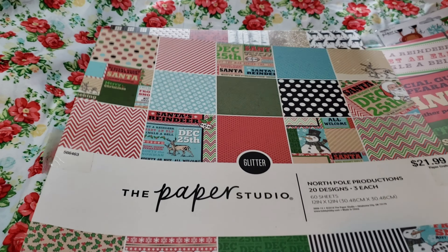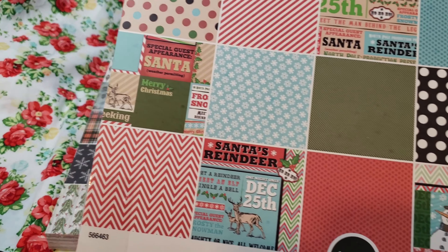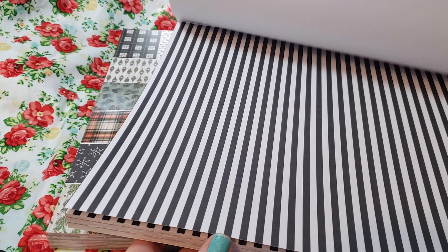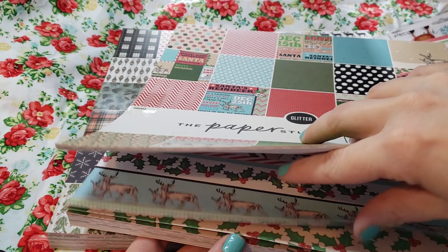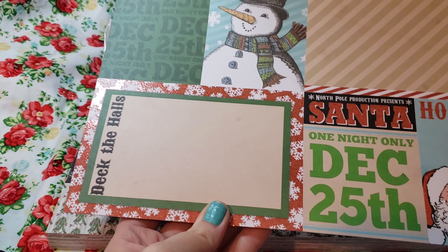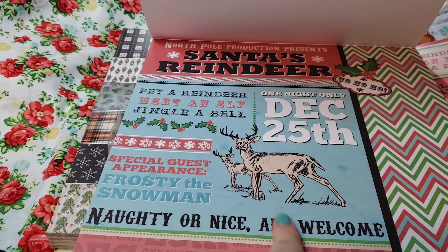This is from Hobby Lobby, the Paper Studio — I got this one last year. I haven't used it, though one of these I did use to do a letter to Santa. But this was really cute. Look at how cute this one is. We got 'On the Night' — oh, look at this one's fun. I like this one. More holly, just little stripeys, polka dots. Oh, this one's different than the other one but I like that snowman. I plan on using a lot of this stuff in my journals. We got this one, Santa's reindeer — that's cute. This could actually be a cute little cover for one of the journals.